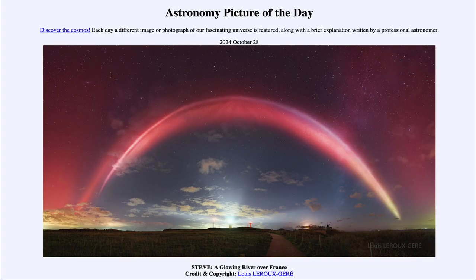Greetings and welcome to the Astronomy Picture of the Day podcast. Today's picture for October 28th of 2024 is titled Steve, a Glowing River over France.